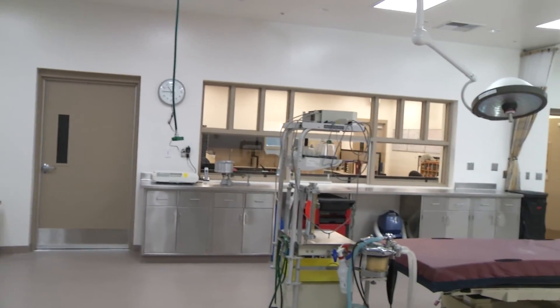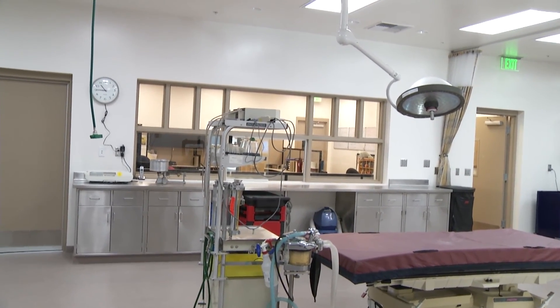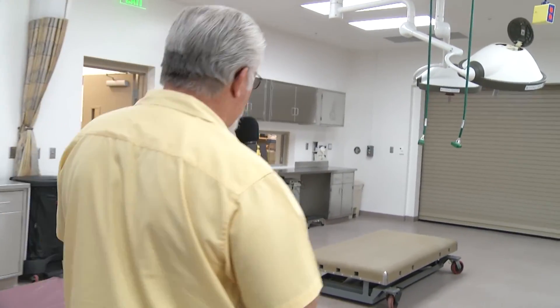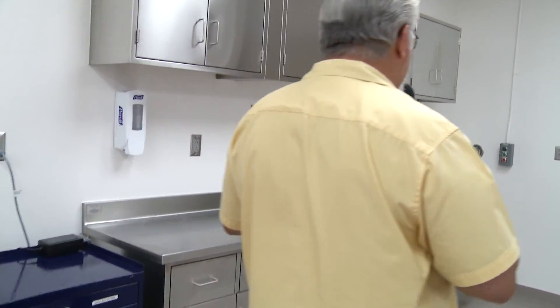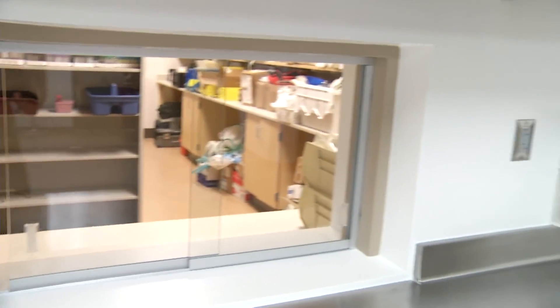Looking across, you'll see the administration office area where the vet techs and associate vet have their offices — they can monitor what's going on here if they're not part of the treatment or surgery. The room to the right of that is pharmacy. It has a pass-through window so that during surgery, if some other pharmaceutical is needed, they can simply pass it through without going back through the office area and interrupting the flow of activity.